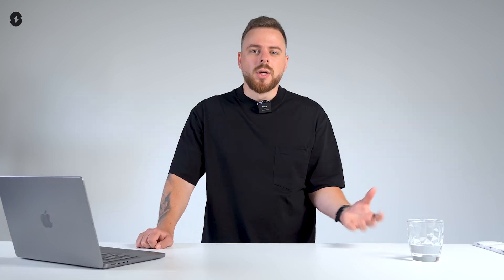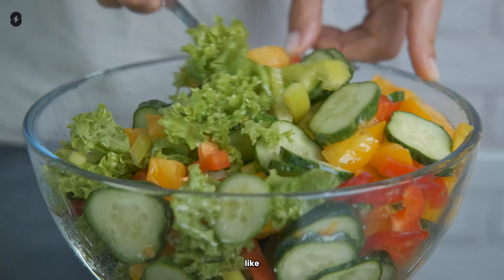So, what is a TikTok niche? It's a specific area of interest that helps you target your content to a particular audience — like vegetarian recipes. By doing this, you're creating content for a more engaged and dedicated audience. That's how you build loyal followers who come back for more.